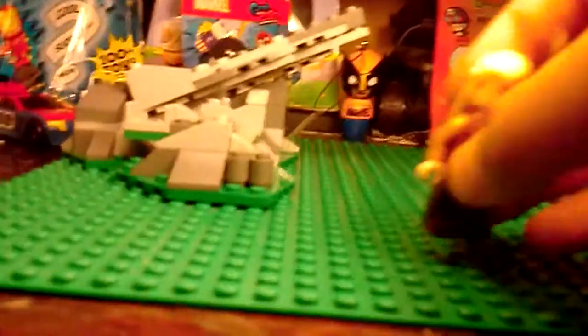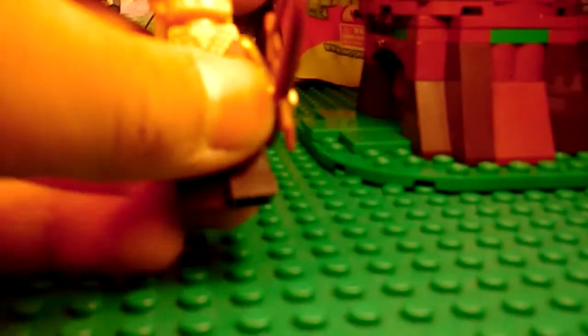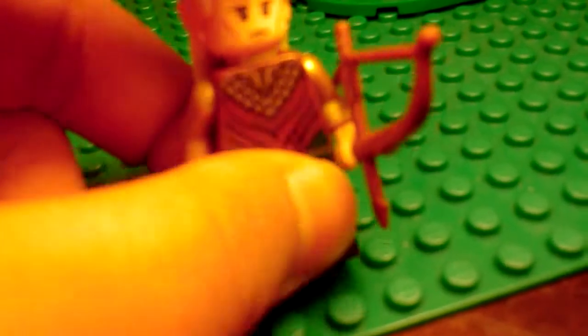I'm guessing you all know that Legolas is my favorite Lord of the Rings slash Hobbit character, so of course we have Legolas Greenleaf, and he is one of them.